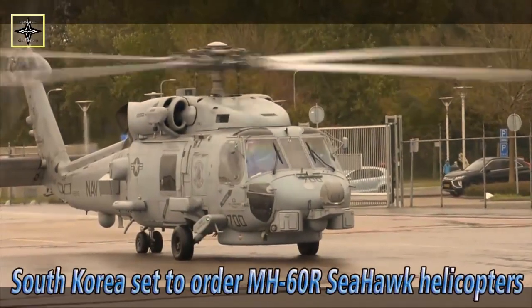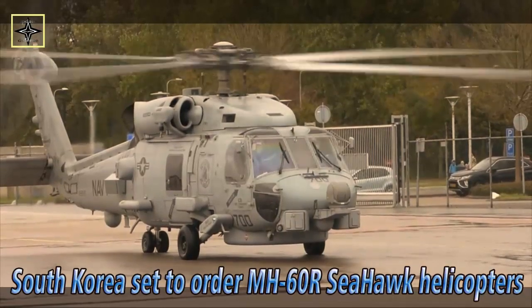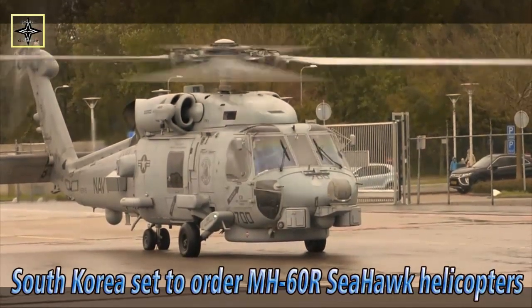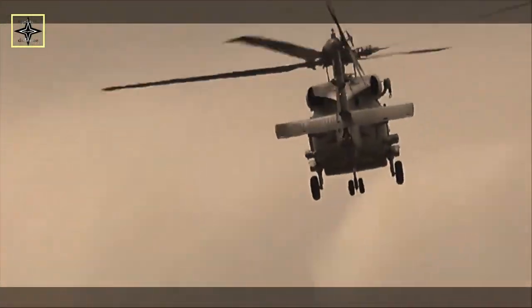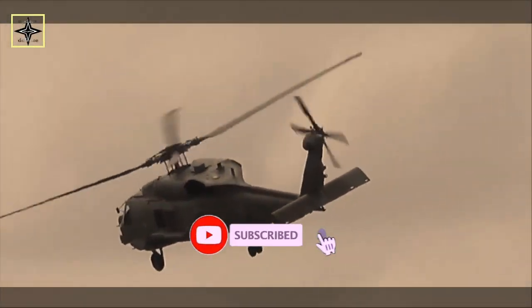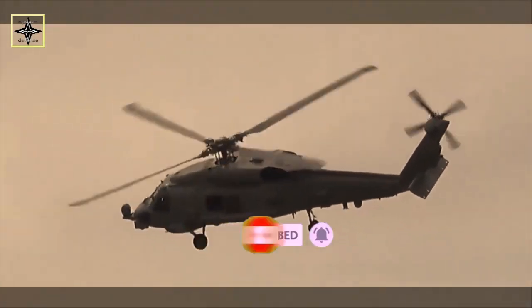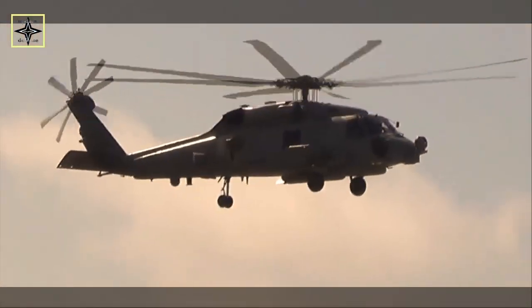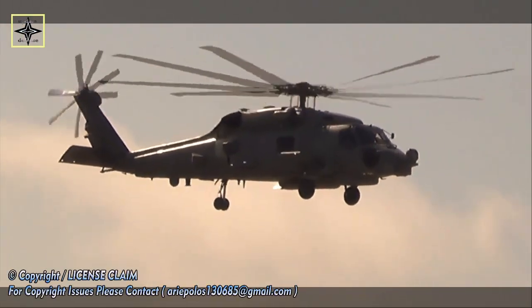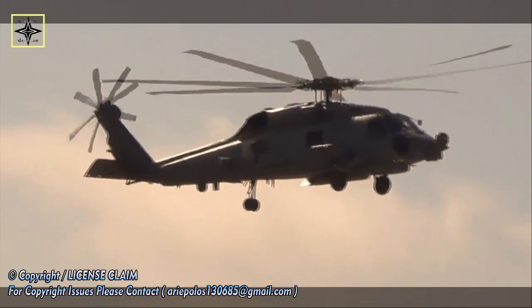On Tuesday, the South Korean Defense Acquisition and Program Administration reported that the MH-60R Seahawk helicopter was chosen as the winner of the long-awaited Maritime Operational Helicopter 2 program. According to a press release issued 15 December by DAPA, a total of 12 MH-60R helicopters will be delivered to the Republic of Korea Navy by 2025, boosting anti-submarine warfare capability.